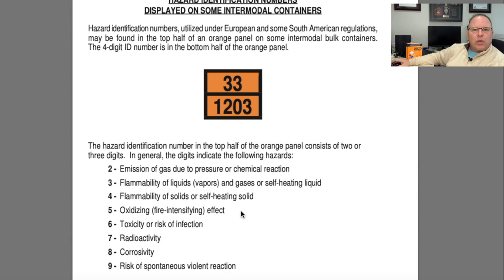On pages 18 through 21 we see extra information specifically for intermodal containers — containers that can be taken from one mode of transportation to another, from a ship to a train to a truck and back, without ever having to unload or manipulate the contents. It may be a tank-style intermodal or a container-style intermodal. The important thing to remember is this is simply extra information; the four-digit ID number stays the same.